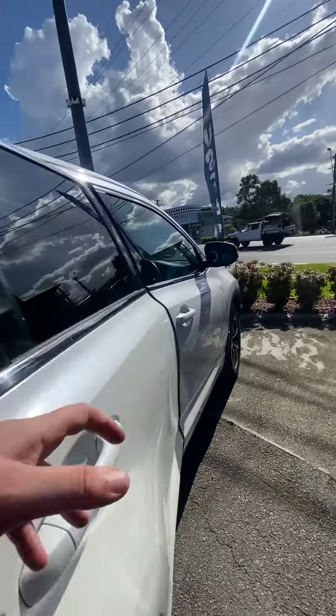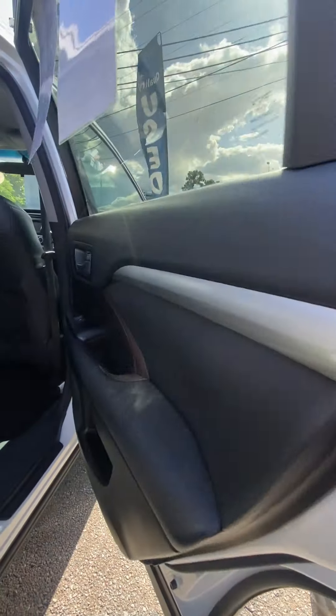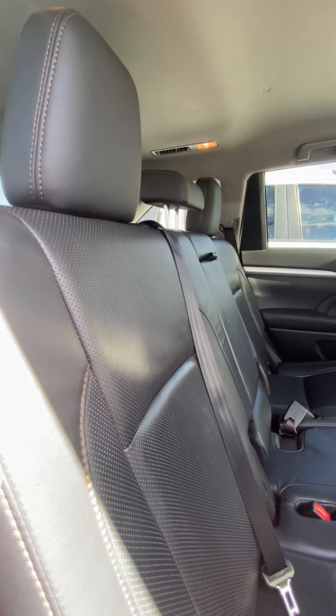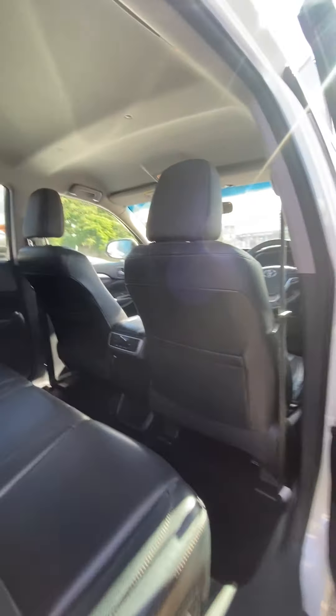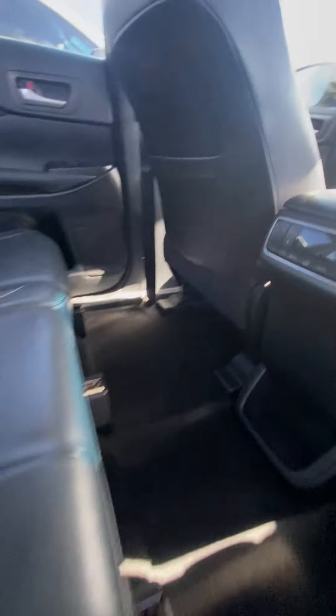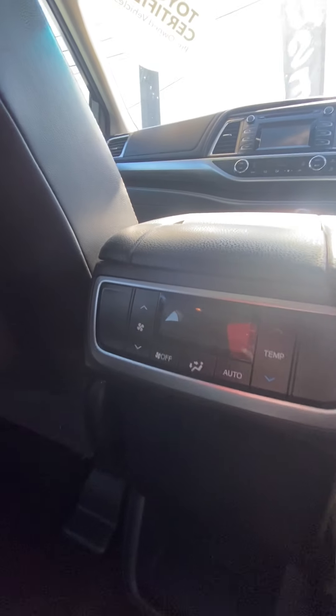It's a real nice family car — I can't put it any other way, it speaks for itself. Door trim here — once again, you've got that orange or brown stitching. Another cool little feature is you've got your rear heated seats, heated or cooled, completely up to you. The temperature controls for them are just there.